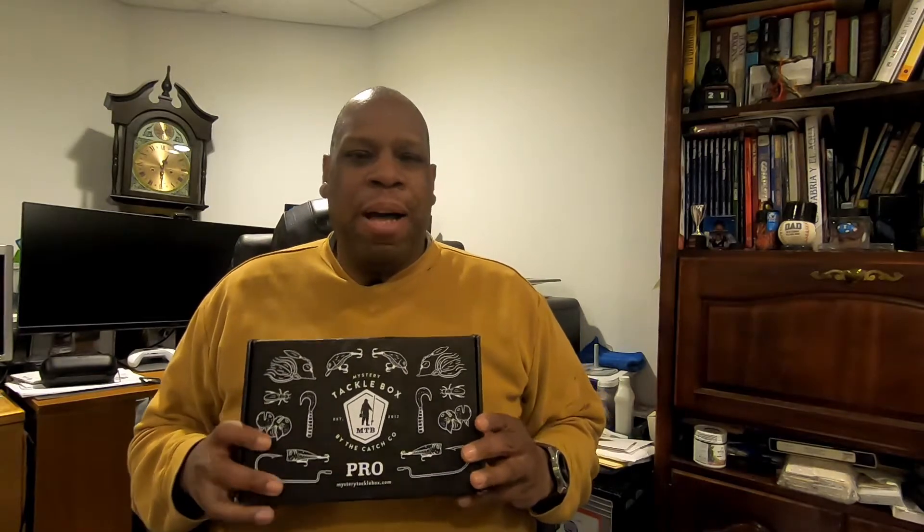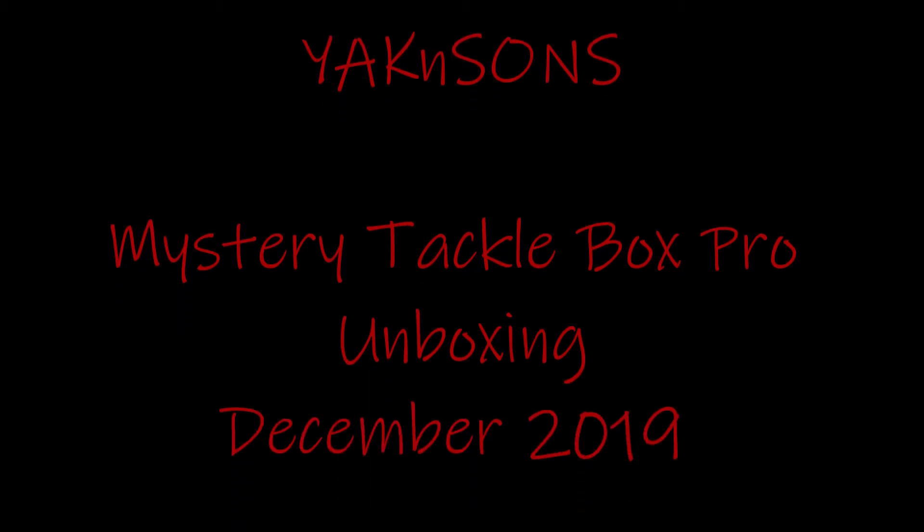Hey YouTube, welcome back to the Yak and Son channel. It's December and I got my Mystery Tackle Box. For those who don't know, Mystery Tackle Box is a subscription-based service that sends you a selection of tackle and baits every month. Usually something in the box is seasonal — things that you would try around the given season.